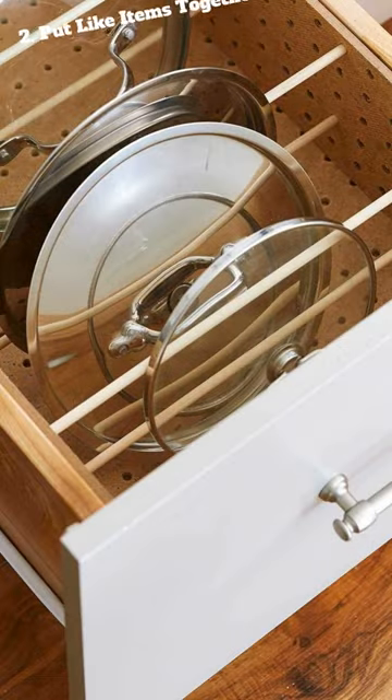2. Put like items together. Put all of your baking supplies in one cabinet or drawer, and do the same with your knives, cutting boards, and frying pan.